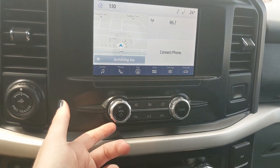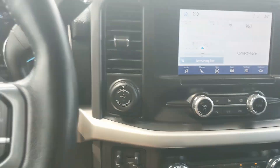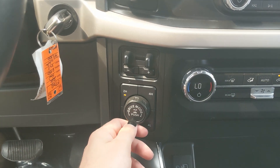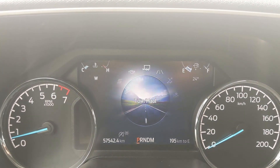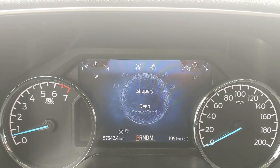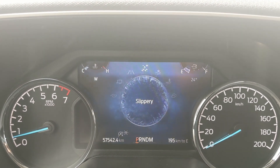Moving down you have your media controls and then your climate controls with dual zone front climate. To the left you have your pro trailer backup controller, trailer brake controller, and 4x4 controls with a locking rear differential and drive mode selector for normal, tow haul, eco, sport, and on the opposite end slippery, deep snow sand, mud ruts, and rock crawl mode as part of the FX4 package.